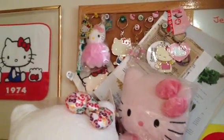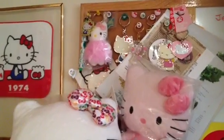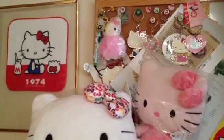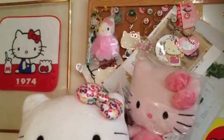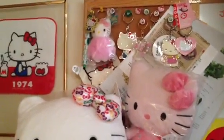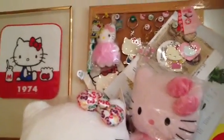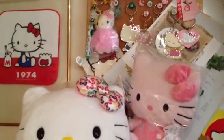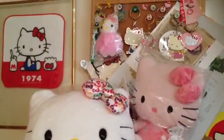Hello subscribers and to all the YouTubers out there, and hello to all the Hello Kitty fans — how's everyone doing? I'm doing a video on half of my room Hello Kitty tour, or maybe a little more than half of my room Hello Kitty tour. The reason I say half is because the other half is still really messy — it looks like a tornado hit it — so that's why I'm doing a little bit more than half.